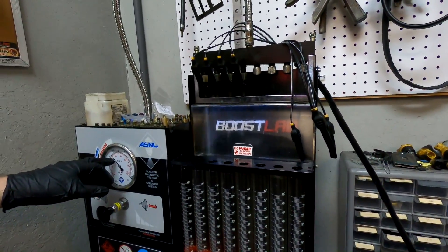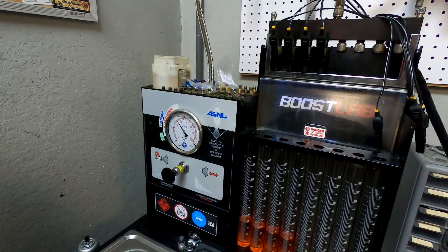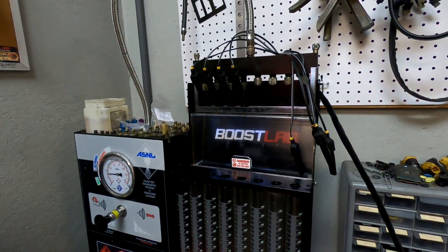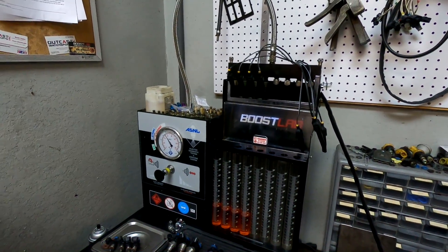That needle is a little erratic — it might be telling me something that's going on intermittently with one of the injectors. Typically this is solid. Let me just ride it through an auto test real quick, just kind of put it through its paces.